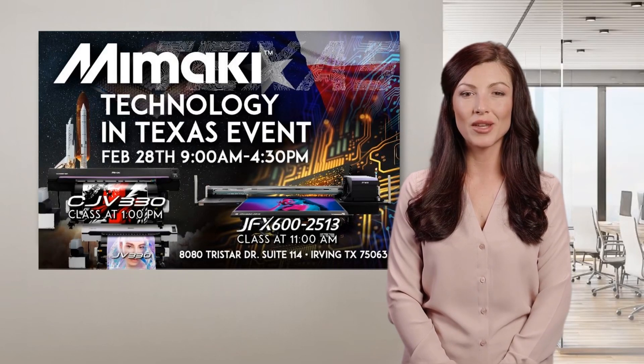Join ANCAD and Graphics February 28 to explore innovative inkjet solutions. This Technology in Texas event will showcase a variety of printing platforms and feature topics like the benefits of whiting.